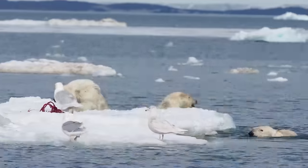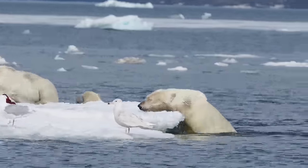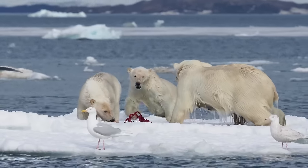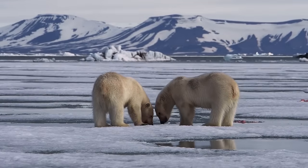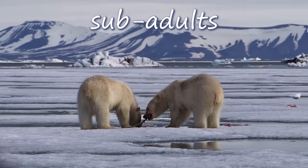The mother polar bear spends the next two to three years teaching the cubs how to hunt, feed, swim, and survive in the Arctic. When they are old enough to leave their mother and survive on their own, polar bears are called sub-adults.